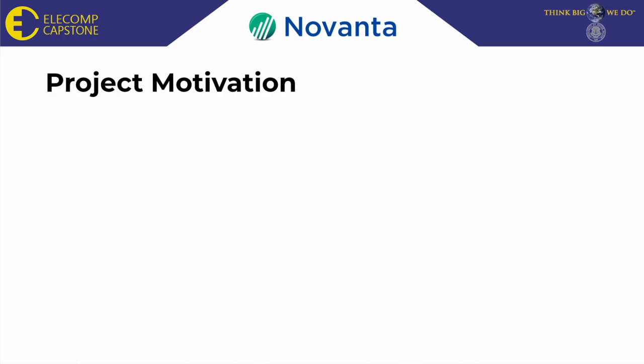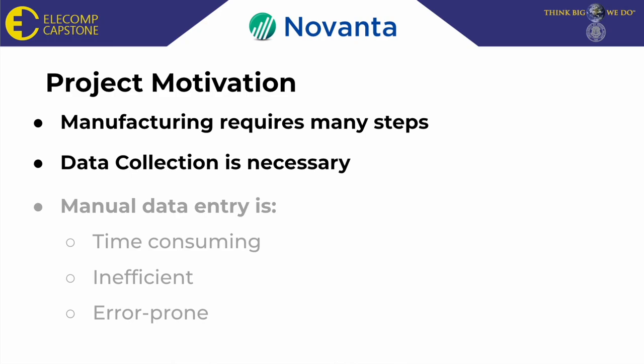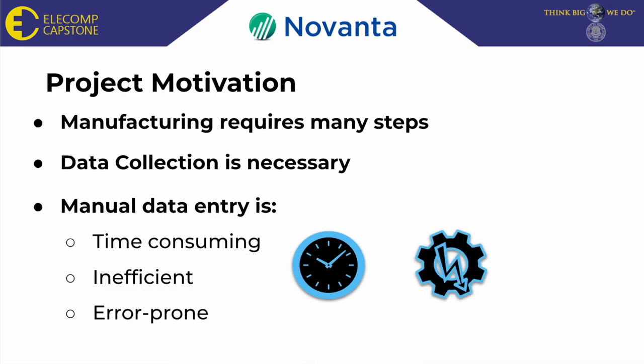Moving on to project motivation. Manufacturing these products can be a difficult task that requires many steps. Because of this, keeping track of data is important and necessary. Manual data entry, however, is time-consuming, inefficient, and error-prone.